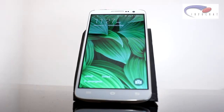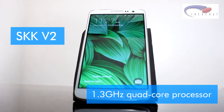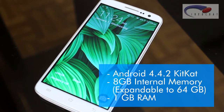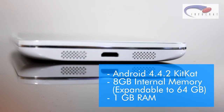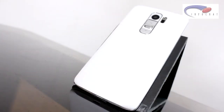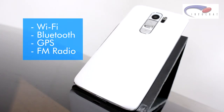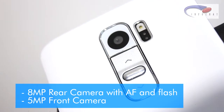The SKK V2 has a 1.3 gigahertz quad-core processor, it runs Android 4.4 KitKat, and it has 8 gigabytes of internal memory, 1GB of RAM. The internal memory is expandable up to 64 gigabytes. It also has WiFi, Bluetooth, GPS, and FM radio.